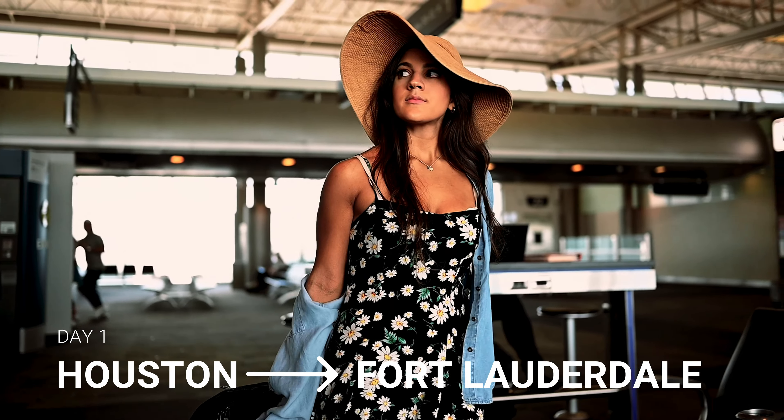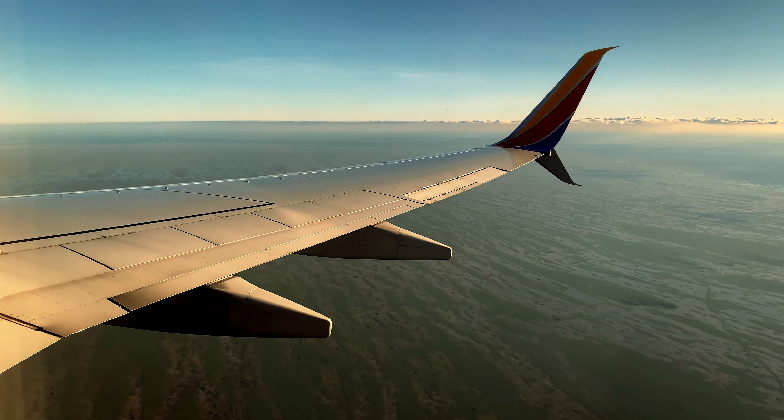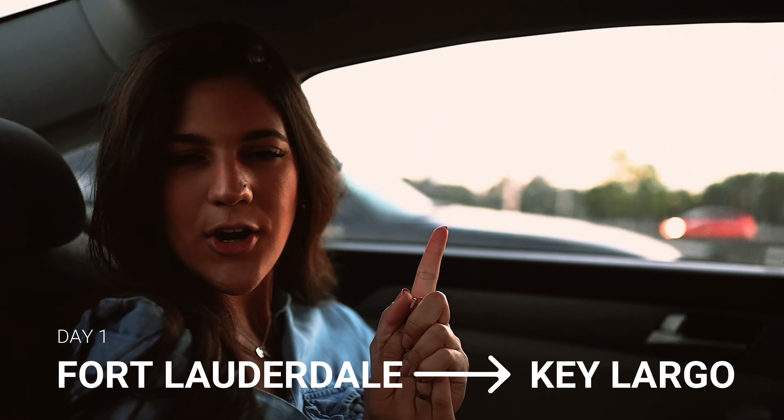Hi guys, welcome back to our channel Traveling Tropical. We're currently at the airport heading to Fort Lauderdale to start our road trip to the Keys. Two hours later we landed here in Fort Lauderdale — now time to go grab our car.